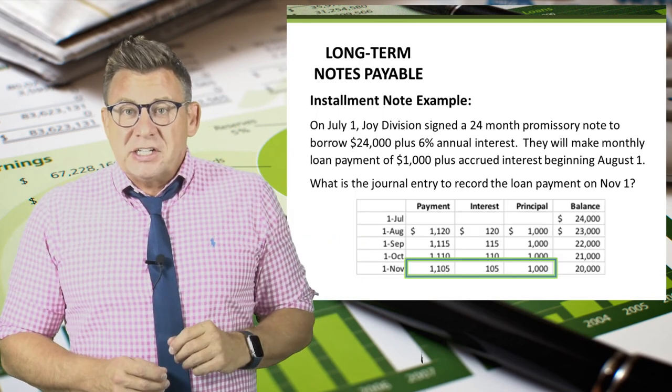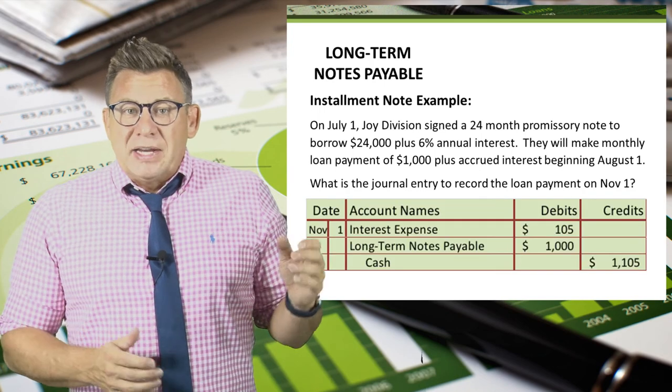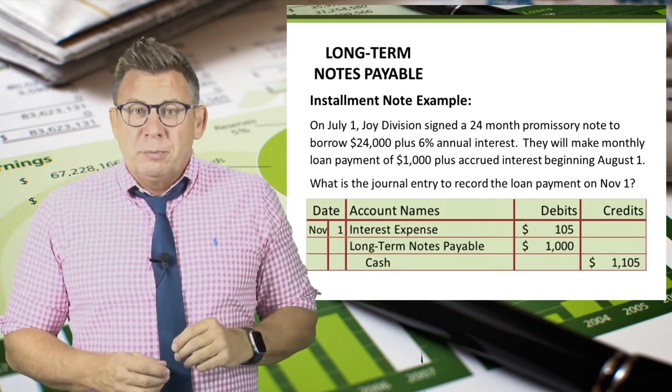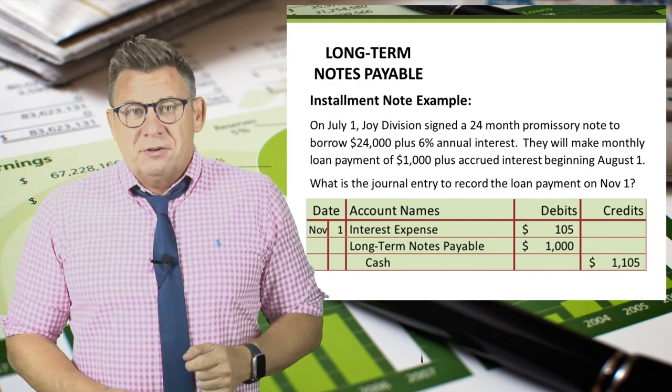We could have just as easily recorded the journal entry for November 1. Using the data highlighted on the amortization table, we debit interest expense for $105, debit long-term notes payable for $1,000, and credit cash for $1,105.